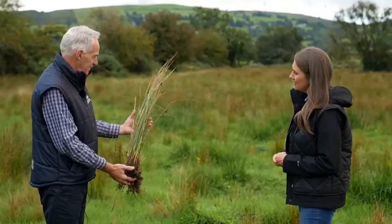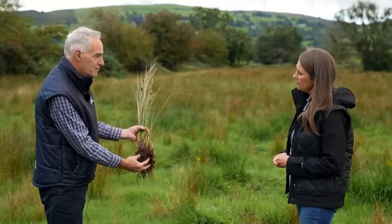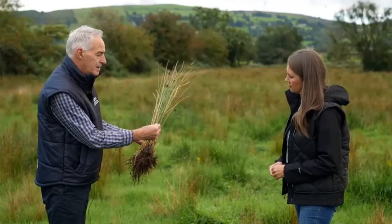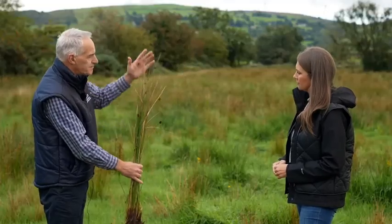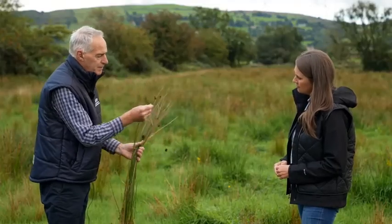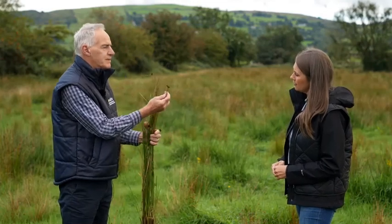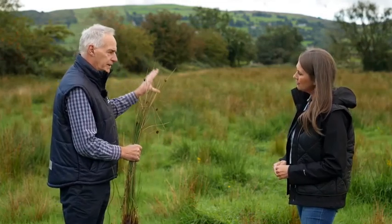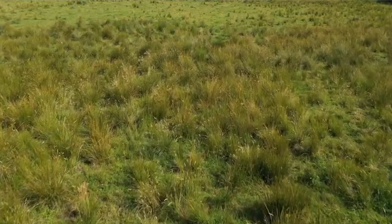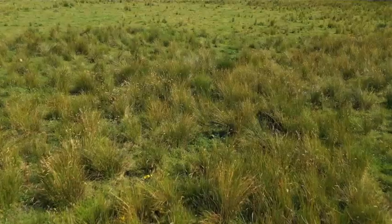This is a soft rush plant that we've dug up earlier and you can see the underground rhizome system which sends up these stems — not leaves, but stems — and the stems can reach about a metre to a metre and a half in height. Near the top of the stem we can see the brown seed head. It's been estimated that over the lifetime of one rush plant, an individual plant can produce up to 700,000 seeds, and these seeds can lie dormant in the soil for up to 60 years.